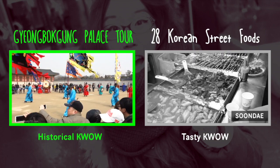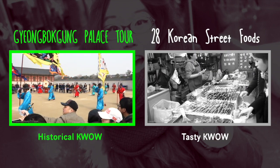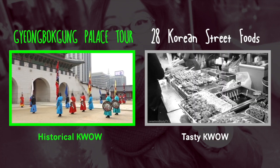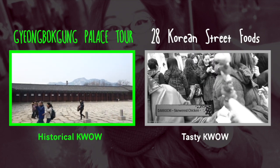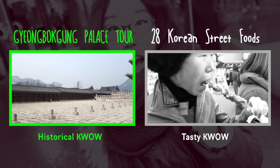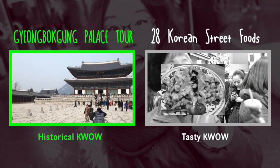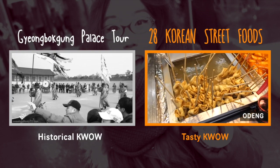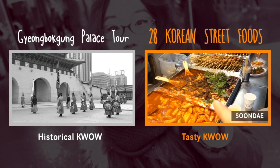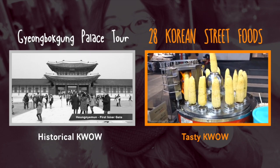Nowadays the ceremony takes place three times a day during the afternoon for visitors. Heungdaemun is the first inner gate. The vertical stones on the ground were lined in order of ranking, where court officials would stand. And those are little mini kimbap, fried kimbap, and odeng. Tteokbokki. And merry-go-corn. And he just put on the fire.